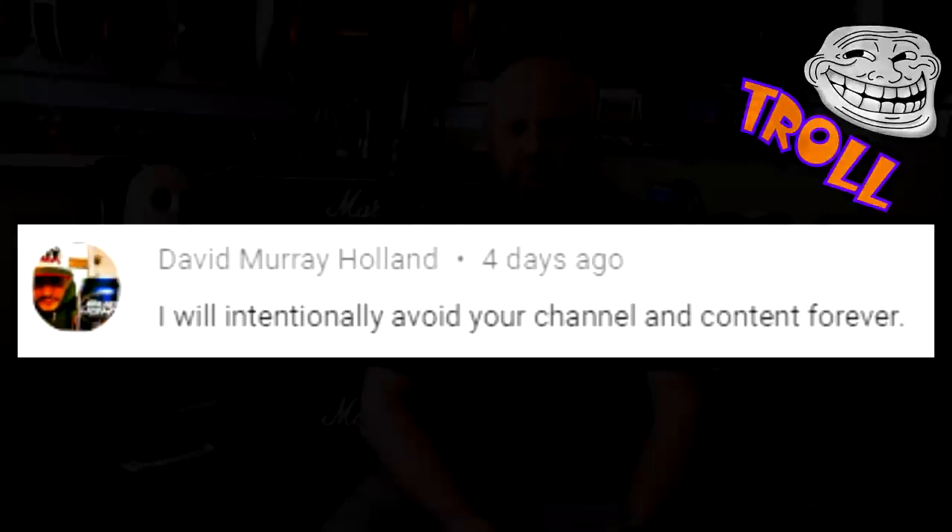This one is from David Murray Holland: 'I will intentionally avoid your channel and content forever.' Great, thanks for checking out my channel, glad you enjoyed it. No explanation, no complaints — just that first and last thing I've ever heard from that guy.